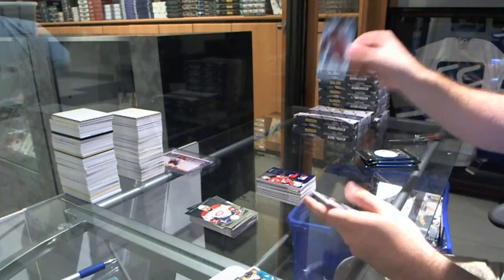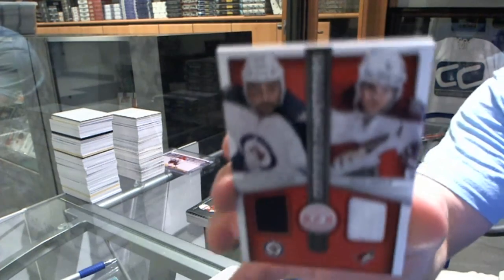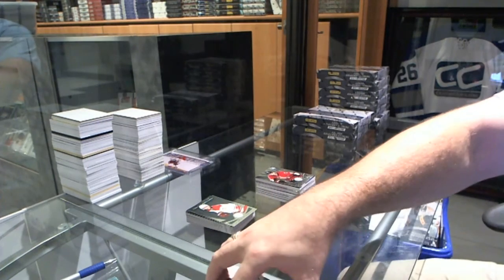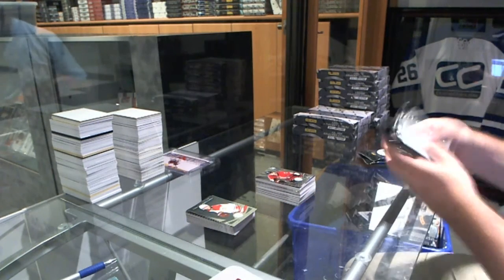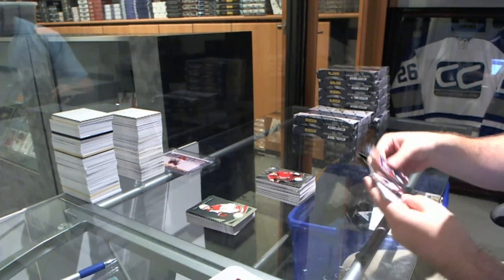We've got for the Ottawa Senators, Corey Conacher rookie. And for the Jets and the Coyotes, a dual jersey of Bufflin and Yandel. We're still two days away. To be fair, we actually only had one Premier case pre-filled — you saw how that turned out.